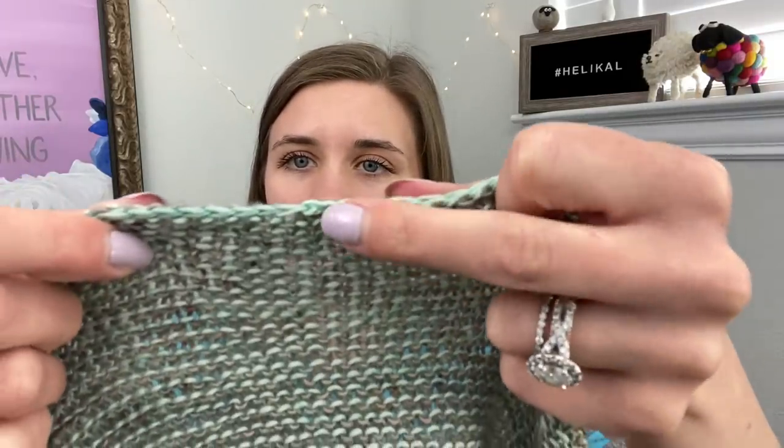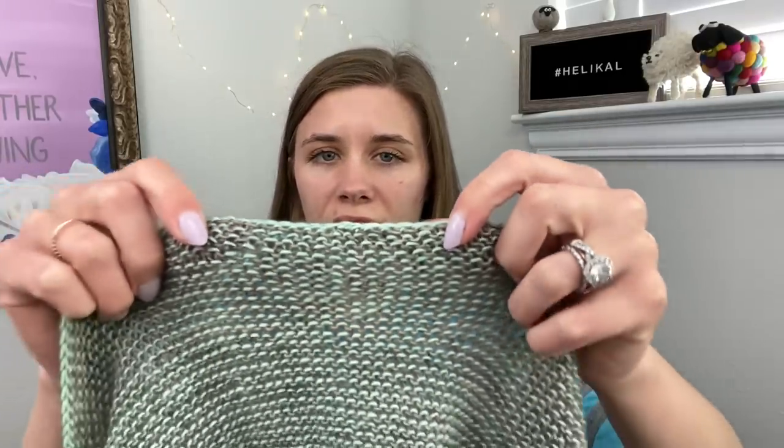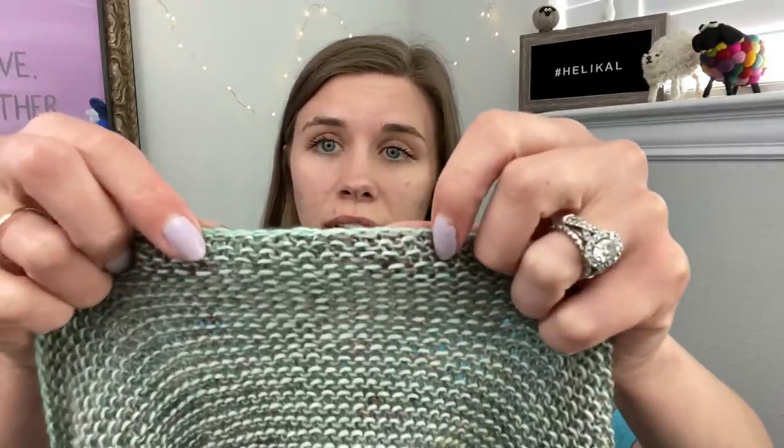I also posted on Instagram today — it's on my IGTV — how I finish off something knit in the round. When you knit something in the round and bind off, you get a little stair-step gap because knitting in the round is a spiral, not a circle. I have a little technique I learned from somebody for how to make this nice and smooth: you pick up the first stitch you bound off, knit, and pass one over, and that gives you a nice smooth edge there.